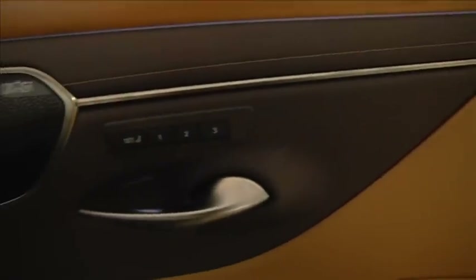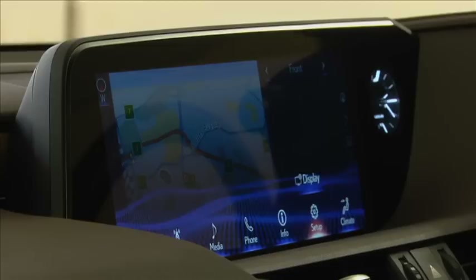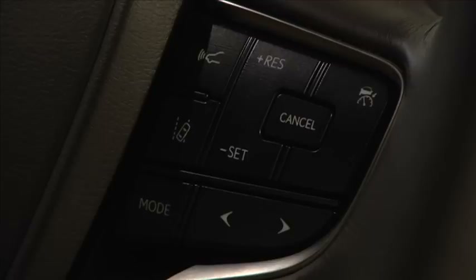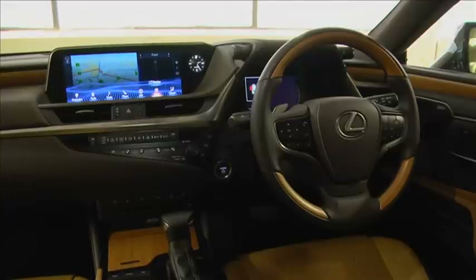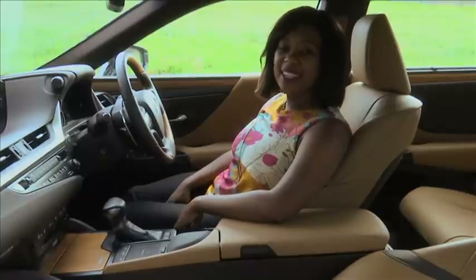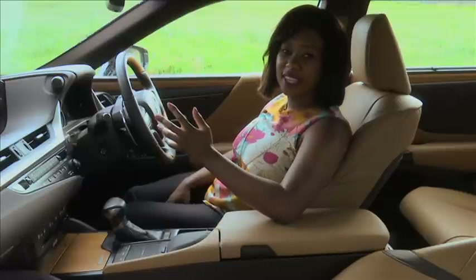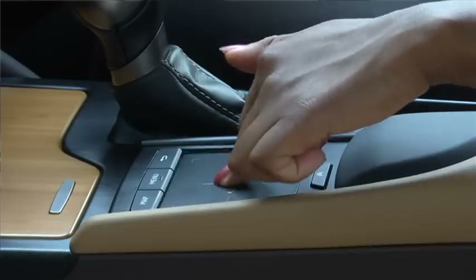On the hybrid model, you get a 17-speaker surround sound system, a reverse camera with panoramic view, radar-equipped adaptive cruise control, and a huge 12.3-inch multimedia display. Lexus claims it has the biggest in its segment. Sadly, it is also controlled by the most irritating touchpad in the business.